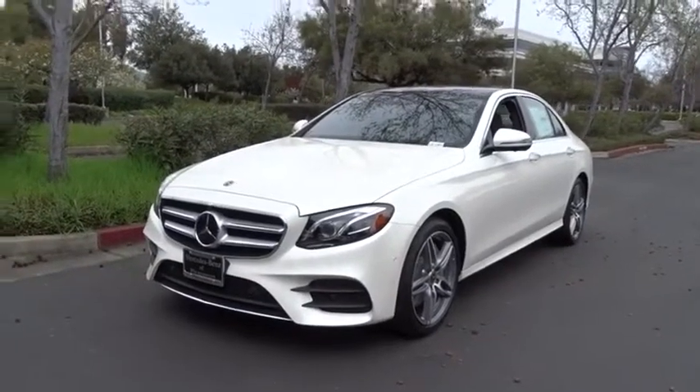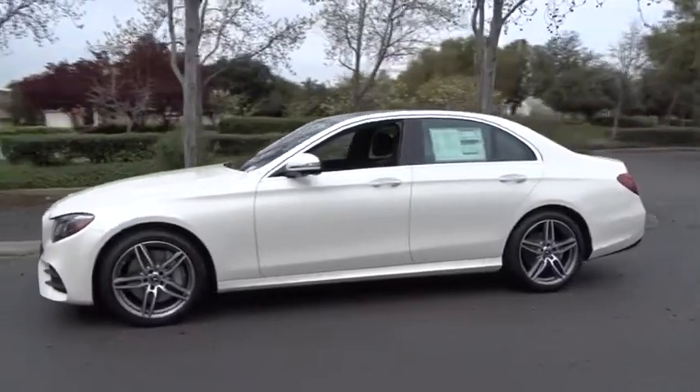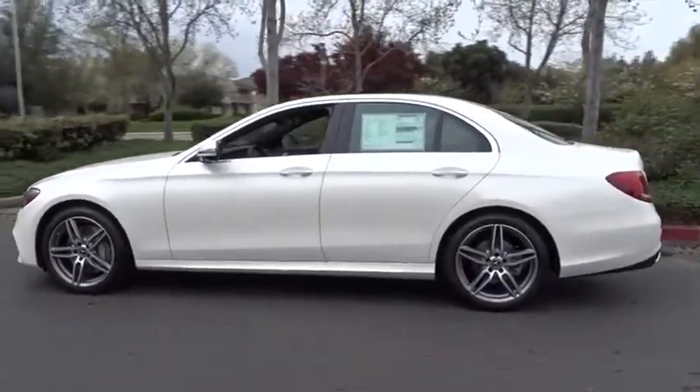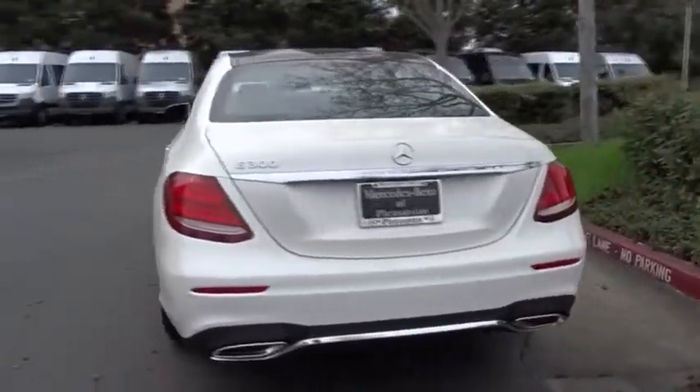2019 Mercedes E-Class. Some predict the future, we prefer to build it. The Mercedes E-Class is an impressive ride, very smooth and punchy. Here are some of this vehicle's great options.